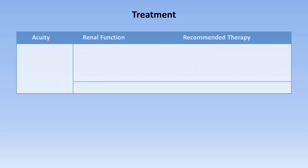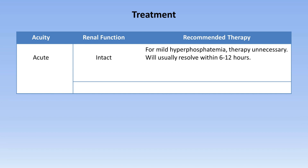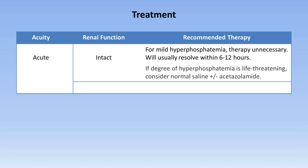Treatment decisions for hyperphosphatemia depend upon its acuity and the patient's renal function. If the hyperphosphatemia is acute and renal function intact, when mild, therapy is unnecessary as it will usually resolve within 6 to 12 hours. If the degree of hyperphosphatemia is potentially life-threatening, as might be seen with excessive administration of a phosphate laxative, one could consider normal saline infusion plus or minus acetazolamide to further assist with phosphate excretion.